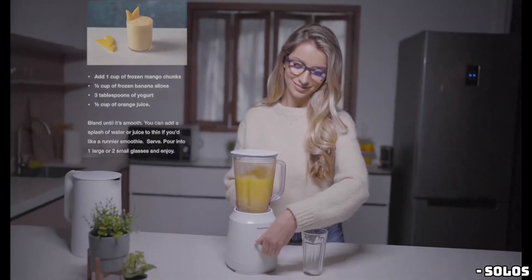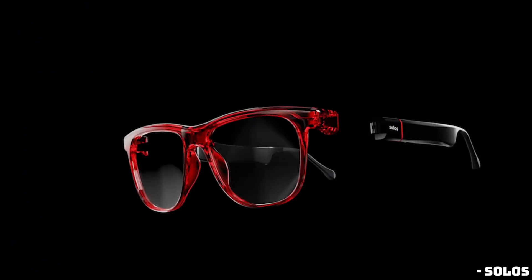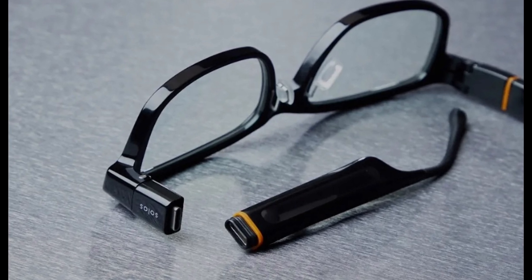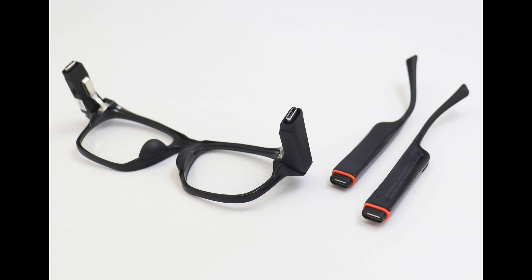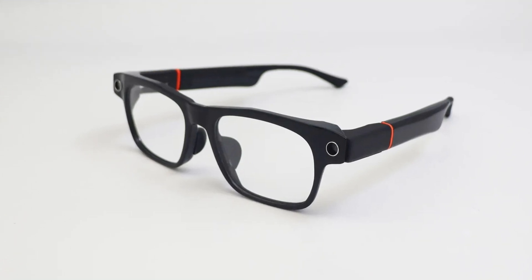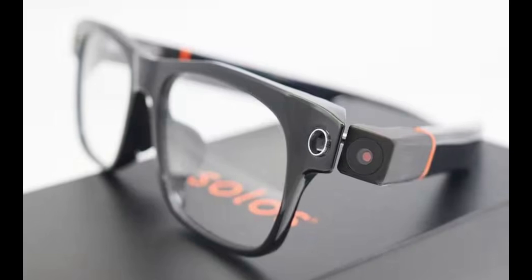These are not your regular audio-only smart glasses. Solo's is adding a camera module later this year. And the exciting part? They're integrating OpenAI's new GPT-4o AI model. With GPT-4o, the camera on these glasses can recognize objects and even answer questions about what you're seeing. Imagine the possibilities — it's like having a smart assistant right in your glasses.